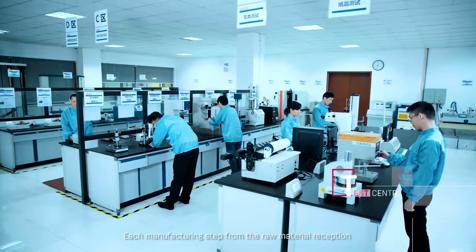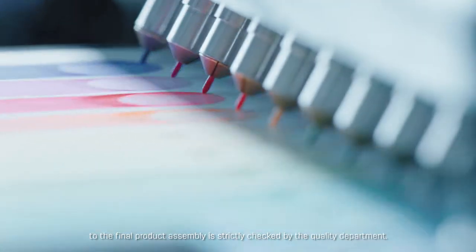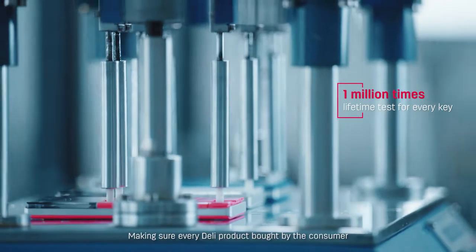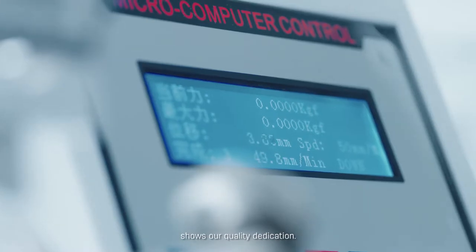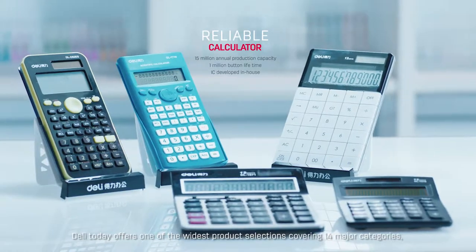Each manufacturing step, from raw material reception to final product assembly, is strictly checked by the quality department, making sure every Delhi product bought by the consumer reflects our quality dedication.